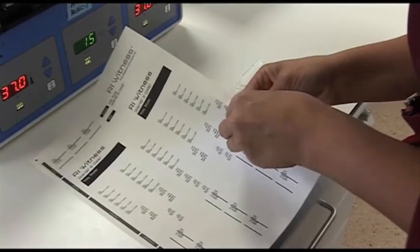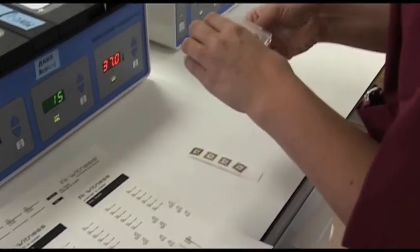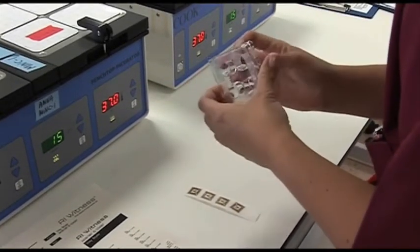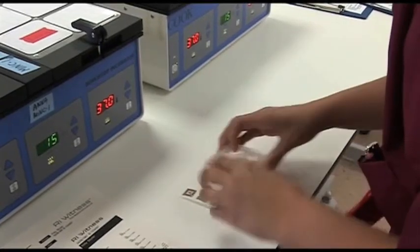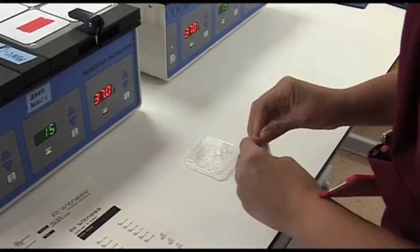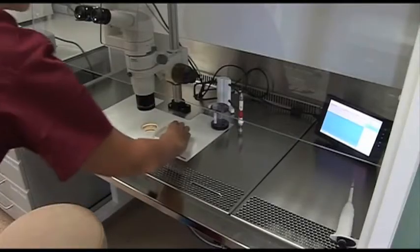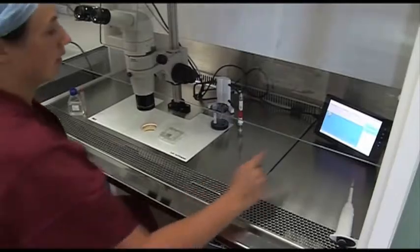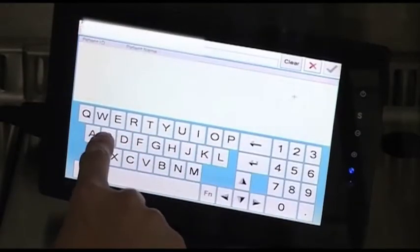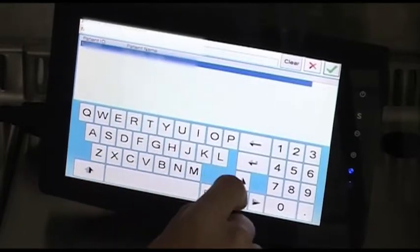We use an electronic witnessing system called the Research Instruments Electronic Witnessing System, which is built into all of our workstations and also into our freezing tanks. This prevents two separate patients' embryos from coming together, and if they were to come near each other, alarms would sound. It means that we work in a very low chance of error environment, which we're very lucky to have.